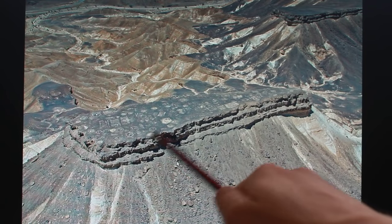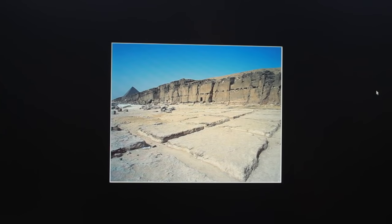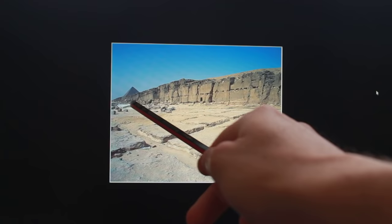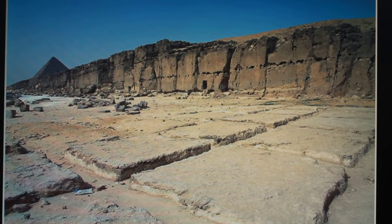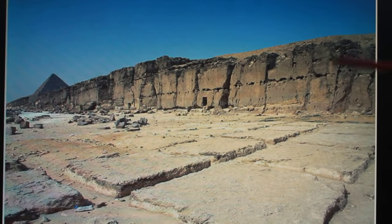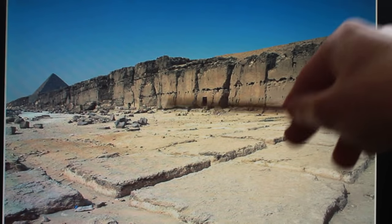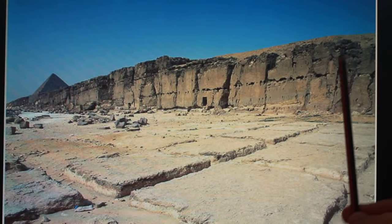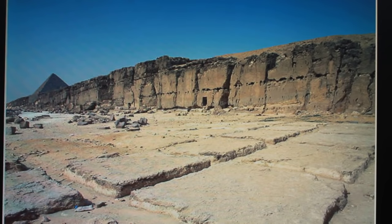We also see weathering from rain — vertical marks. This is a quarry at Giza — this is the main quarry. We would expect to see vertical marks consistent with the size of pyramid blocks being chunked out of this structure, and it's all perfectly smooth. The weathering is totally inconsistent with what we see at the Sphinx. So what on earth is going on here?